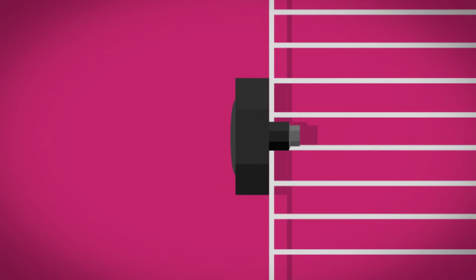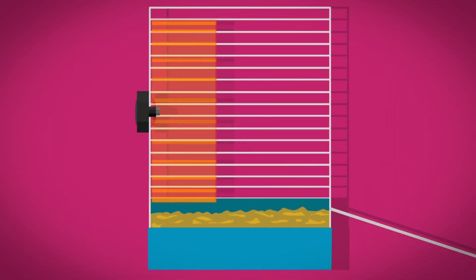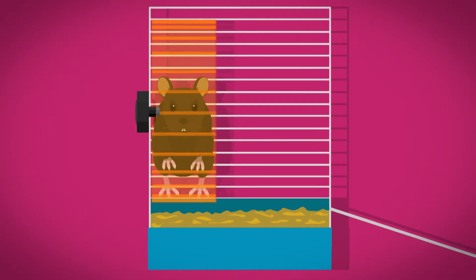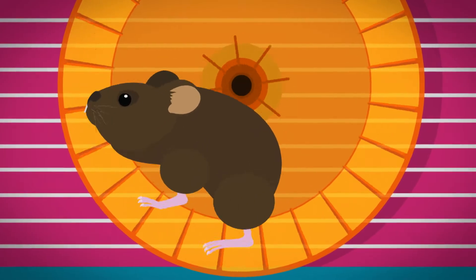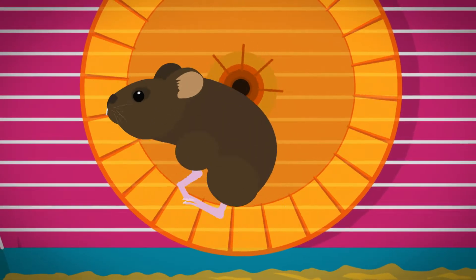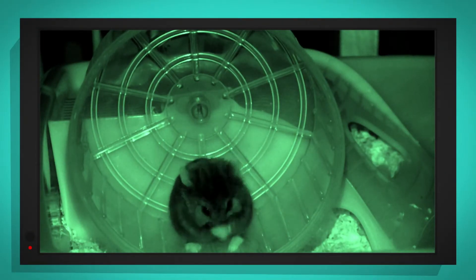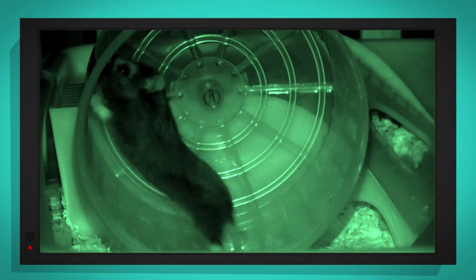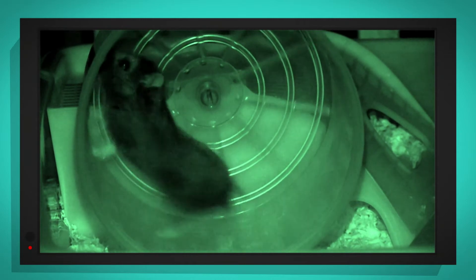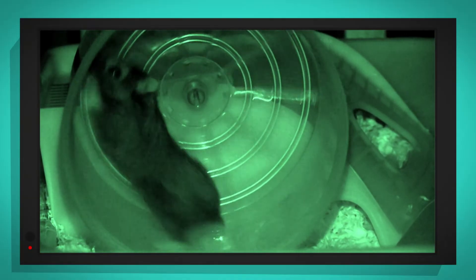At one end, the axle is fixed to the cage to keep it in place. At the other end, there is a small bolt which stops the wheel falling off. But the wheel can't spin until something moves it, which is where a hamster comes in. When a hamster like Herbert starts running, the wheel spins round and round on the axle. Let's see Herbert in action again, but this time in slow motion. You can see how Herbert's paws grip onto the ridges inside the wheel. As his legs push down, they push the wheel round behind him.